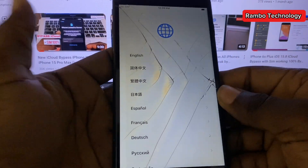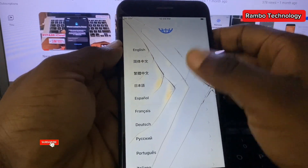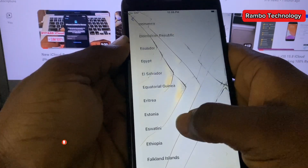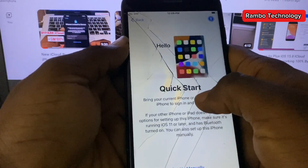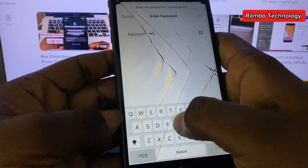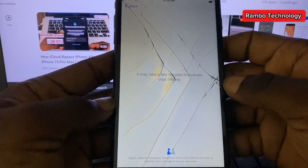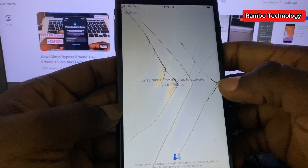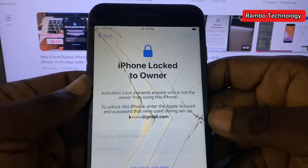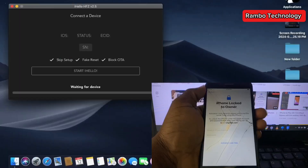Hi, what's up guys, welcome back to the channel. In this video I want to show you the step-by-step process that you can use to get rid of iCloud lock on any iPhone 6s up to iPhone X. I'm using an iPhone 7 Plus for this tutorial, and this method also supports iPhones running on iOS 16.7.10 as well as 15.8.3. The software we are going to use is called HFZ iHello, and it supports Windows and MacBook.